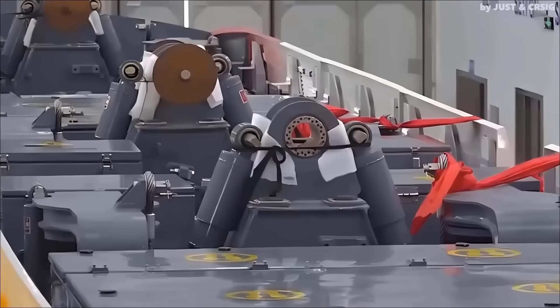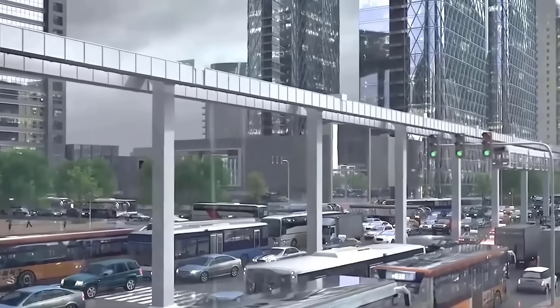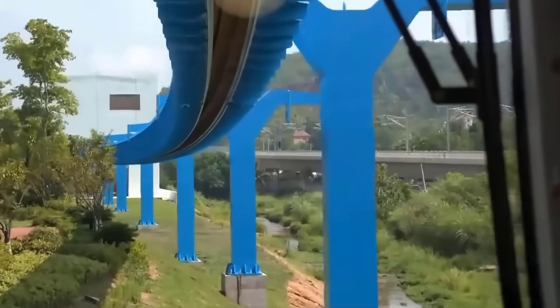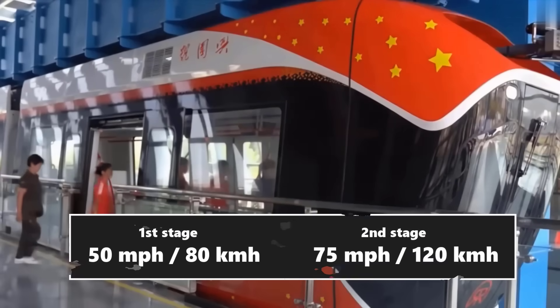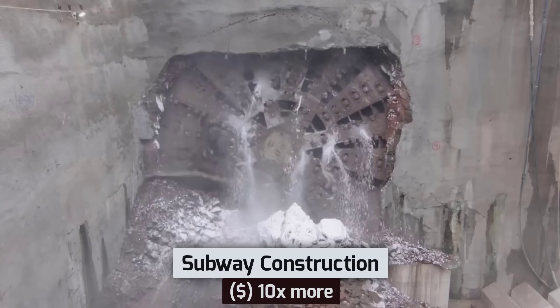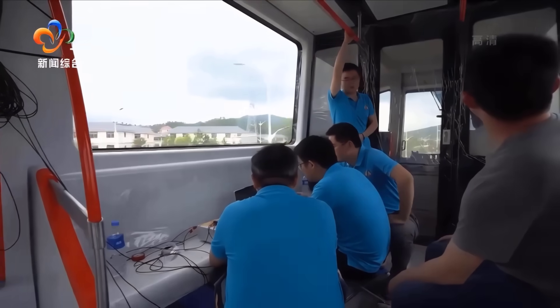Thanks to the magnetic force, the train has zero physical contact with the track, resulting in a smooth, quiet ride that gives freedom to maneuver. This makes the floating train a competent, fast alternative to the subway — at one-tenth the cost and with superior energy efficiency due to the absence of rolling resistance.